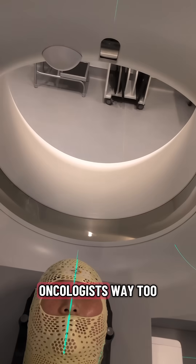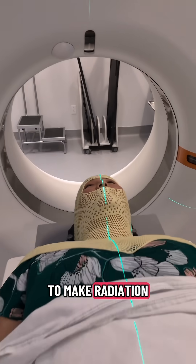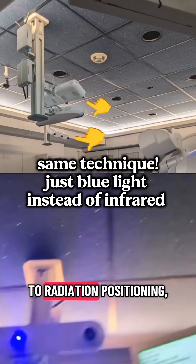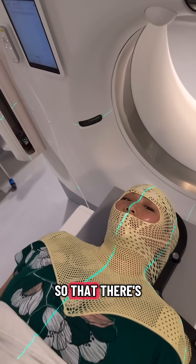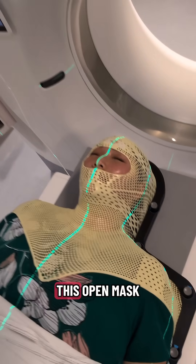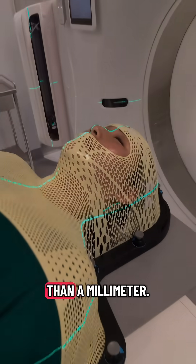It took radiation oncologists way too long to realize that this system can be used to make radiation positioning suck less. When this same technology is applied to radiation positioning, it's called surface guided radiation therapy, or SGRT. Part of the face is left uncovered so that there's actually more detail for the cameras and computer system to track. SGRT turns this open mask into a strength and allows the system to detect shifts of less than a millimeter.